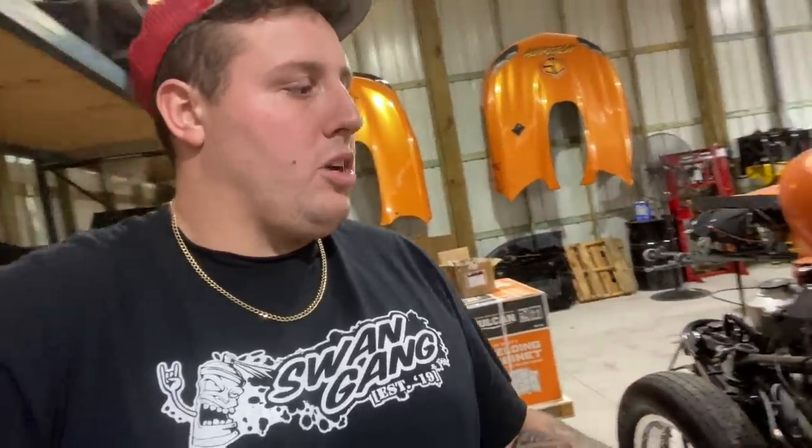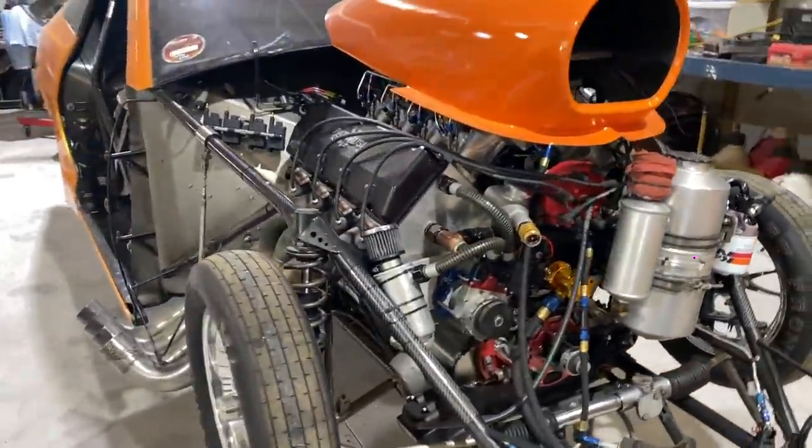From that point forward we will be full tilt, 100% Street Outlaws No Prep Kings Season 4. There's going to be a lot of races, a lot of time out of town. A lot of y'all have been asking and emailing me — we're going to try to hit every race we can. I'm still trying to get sponsorships in, still trying to get everything situated. We'll have merchandise on the website and inside the trailer so y'all can pick it up at the racetrack. Let's go out there and hopefully win a championship.